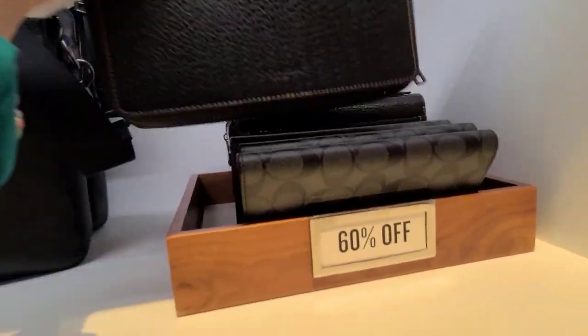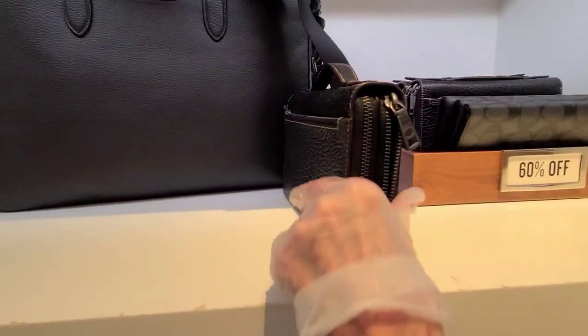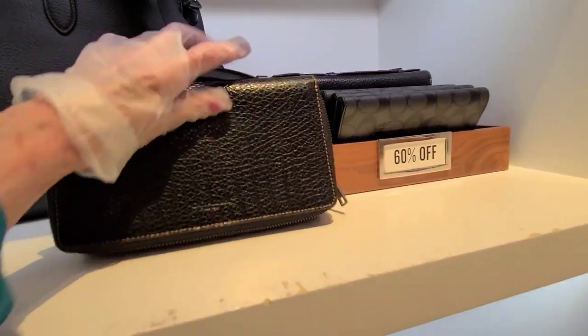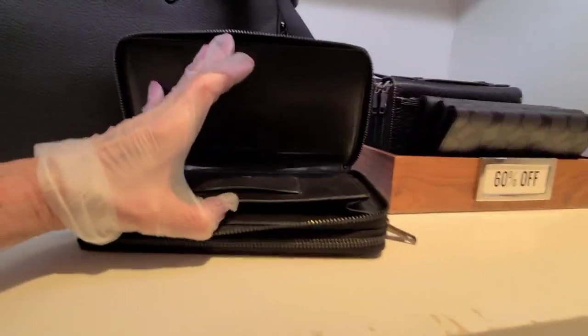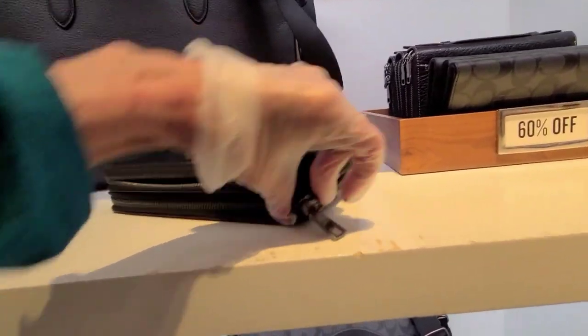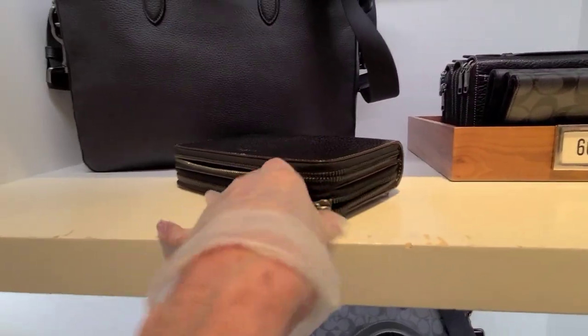What's this back here? 60% off. With the elephant leather? That's pretty neat, isn't it? Let's see if I can find a price on that.